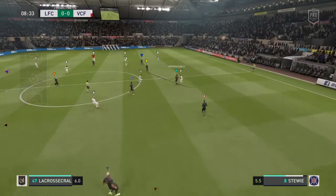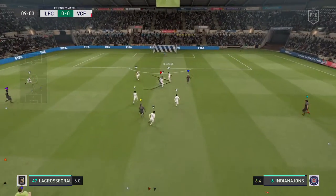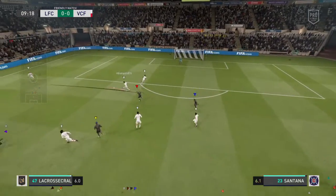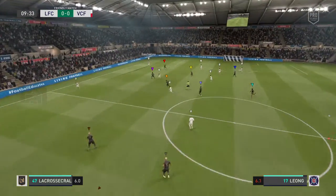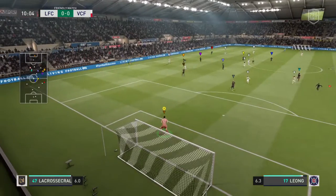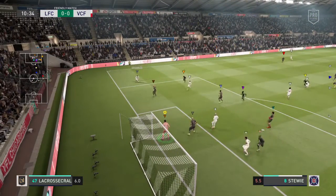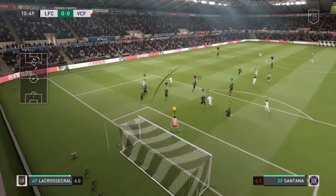Now James. Santana. They spread it out wide here, a chance to get some width into this attack. Could whip it in from here, but wants to pull it back now.